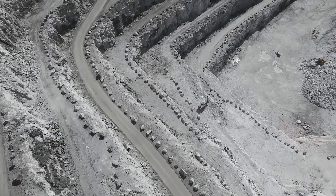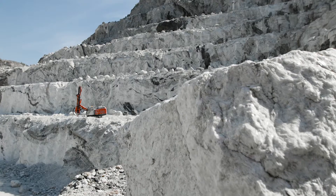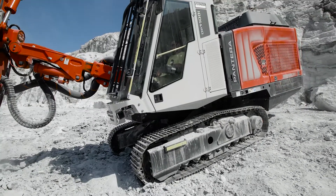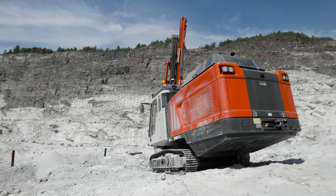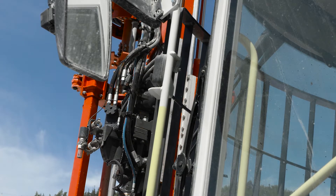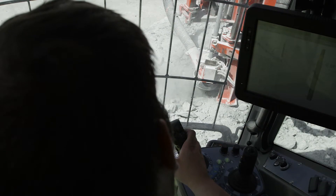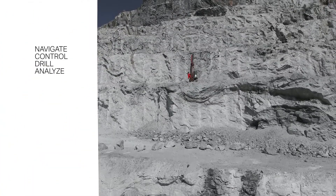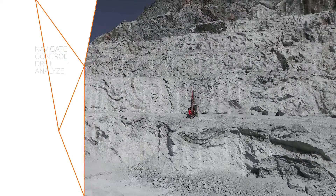Drilling with the most efficient drill rig in the world is productive for sure. Going digital opens up a whole range of opportunities to be more efficient, to really know how the drilling process is going. Being able to measure the process is the basis for improving it. A host of new digital Sandvik technologies will allow you to navigate, control, drill and analyse with a completely new level of accuracy and detail.